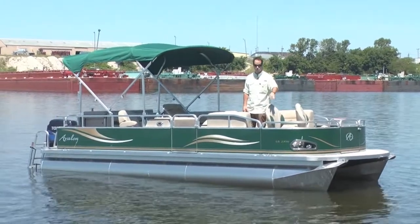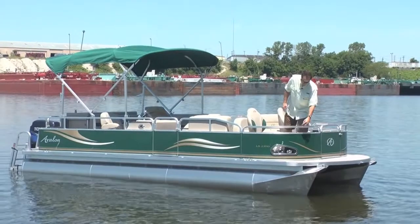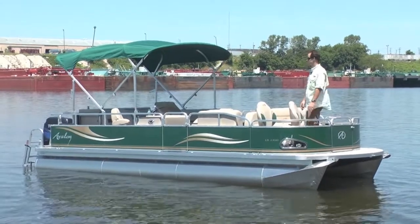You have fishing rod holders up front. You notice you have a nice pretty chrome docking light inserts, nav lights are there as well, a radius bow, comes with a snap-on cover and bimini top.